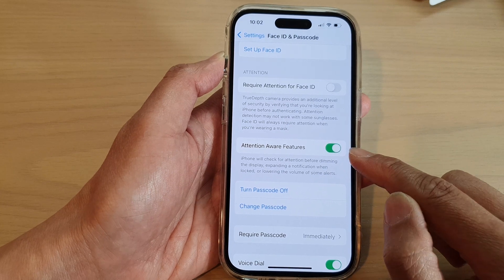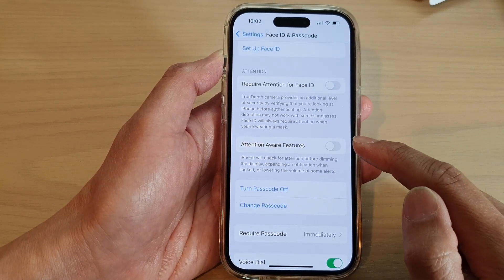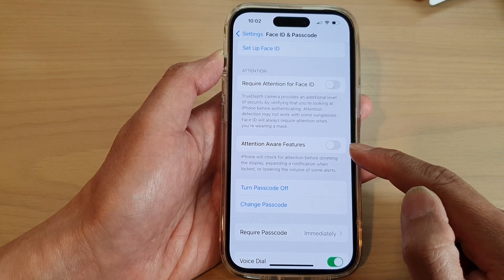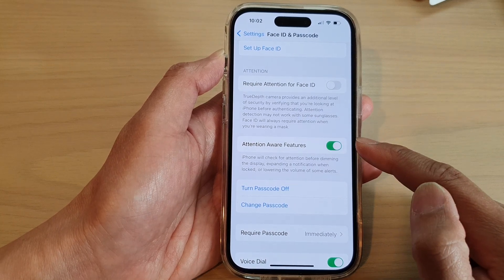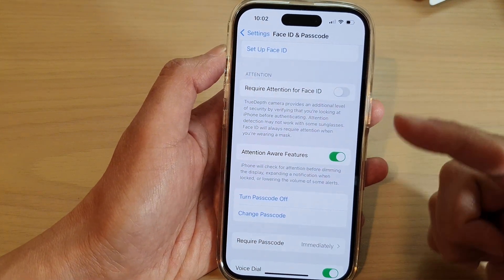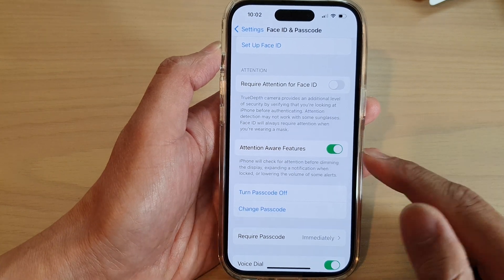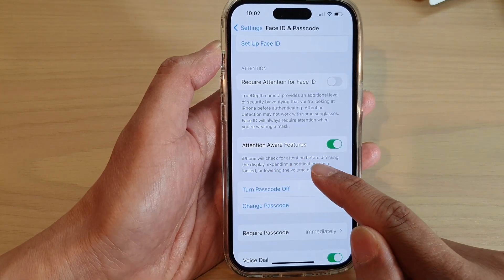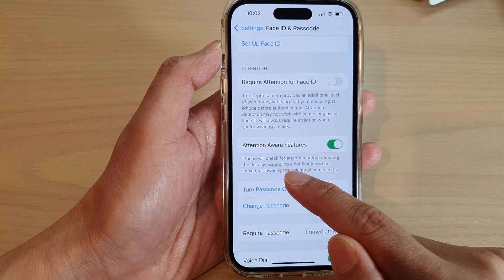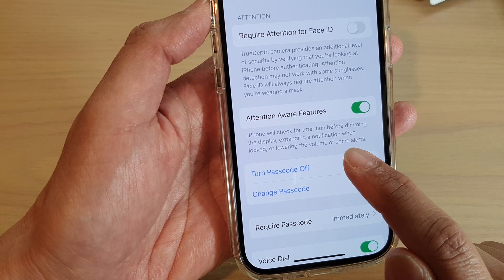By default this is turned on, so you want to switch it off. What happens with this feature is that Attention Aware notices when you are looking at the phone — the camera sensor will detect you are looking at it and automatically lower the incoming call volume. The iPhone will check for your attention before dimming the display, expanding a notification when locked, or lowering the volume of some alerts.